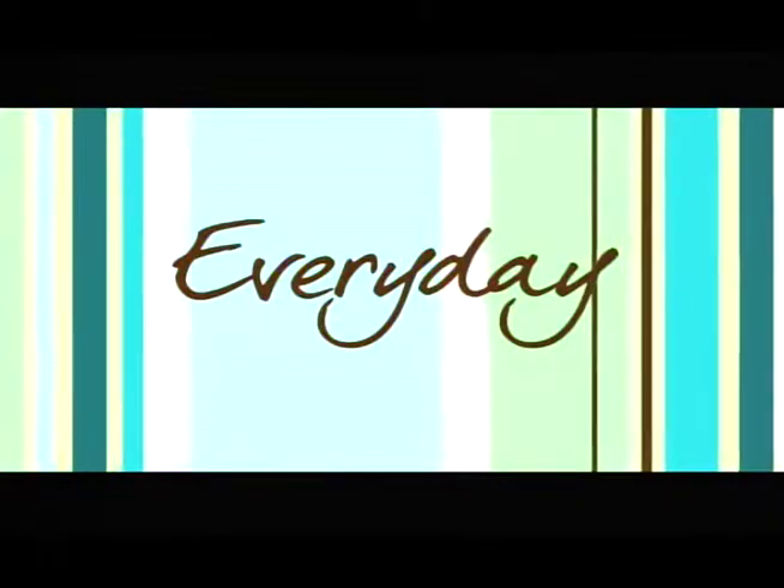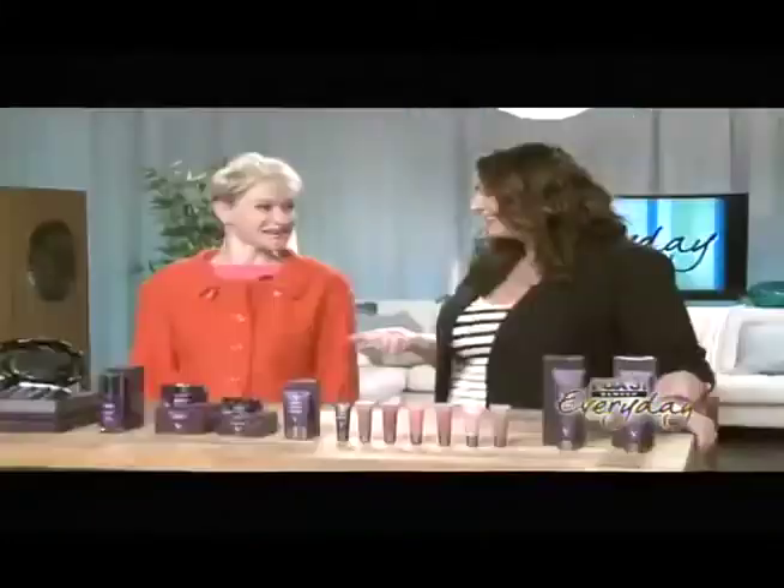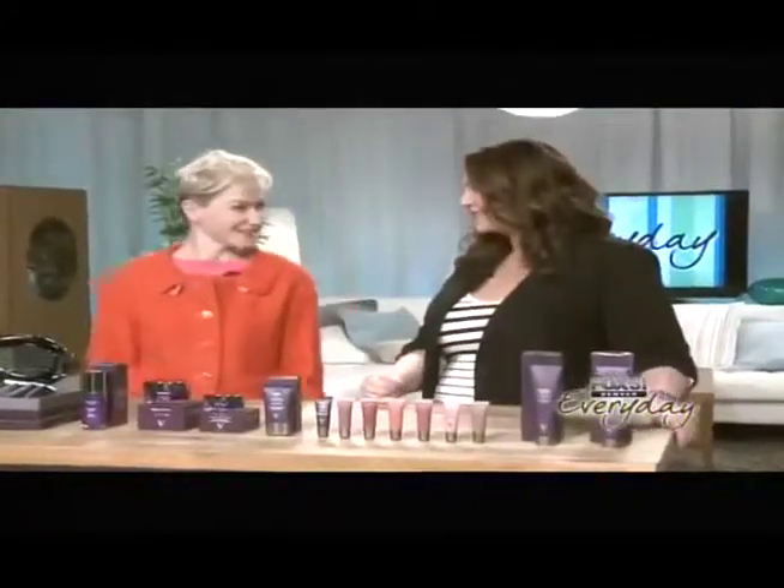Welcome back everybody. Despite a high-powered career in finance that gave her access to really expensive good skincare products, Julie Macklo couldn't find anything that made her sensitive skin look and feel as good as she was hoping. She went out and did what most of us would love to do — she actually made her own line, and it's gluten and nut free. Thank you so much for joining us today, Julie.